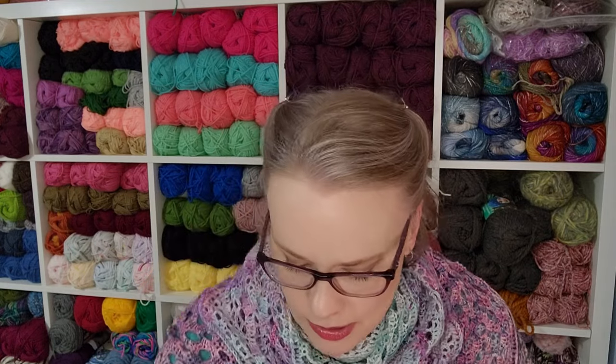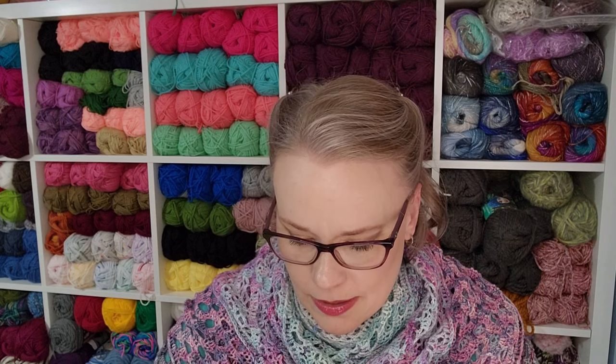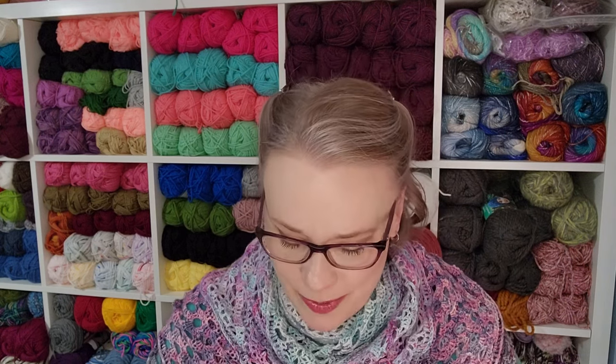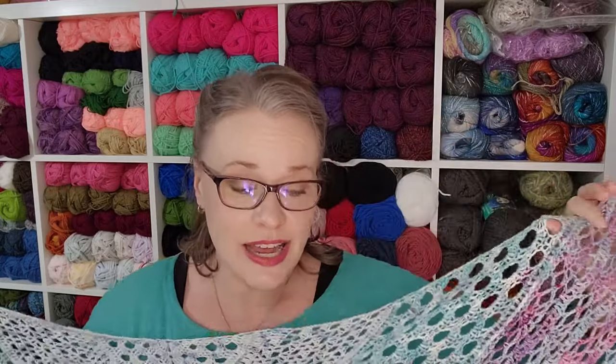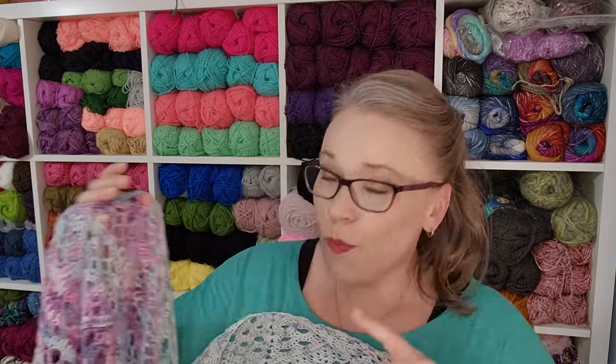These are all 100% superwash merino wool, and in wool these are incredibly loose, open, easy-to-manipulate stitches. I'm in love with the yarns I used, I'm in love with the way I used them, and I'm in love with this pattern. This is now the second time I've done this pattern. I would definitely do it again if I were testing a cake of yarn or was sent a gradient cake to share — I would totally use it.